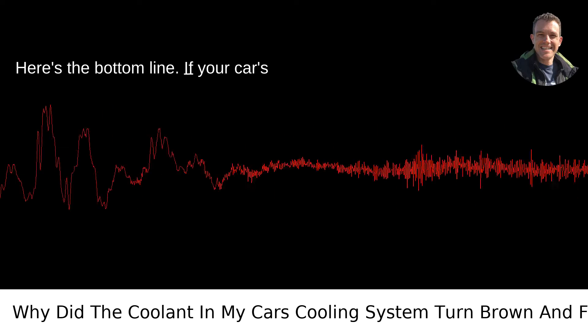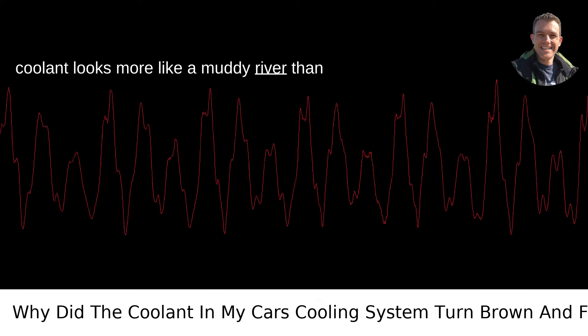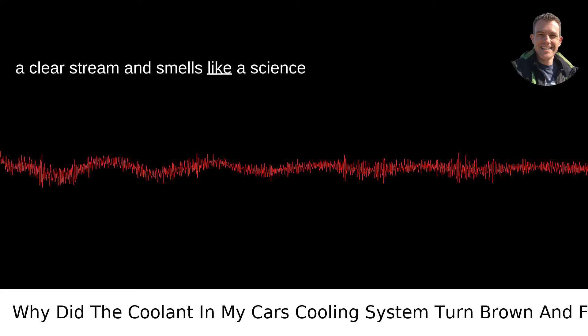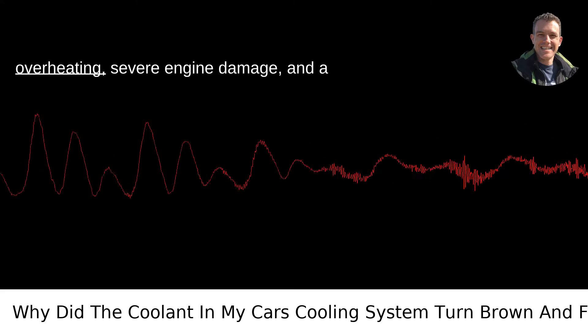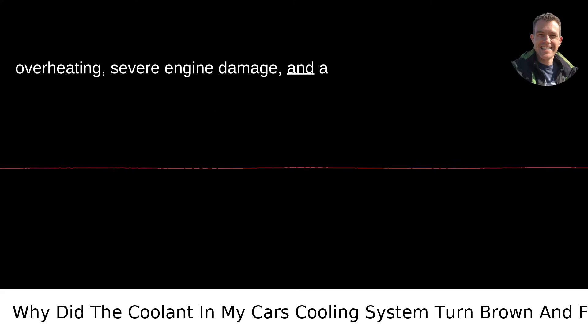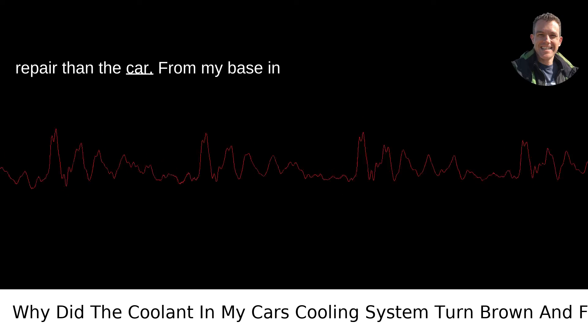Here's the bottom line: if your car's coolant looks more like a muddy river than a clear stream and smells like a science project gone wrong, it's time to take action. Ignoring it can lead to overheating, severe engine damage, and a hole in your wallet that's even harder to repair than the car.